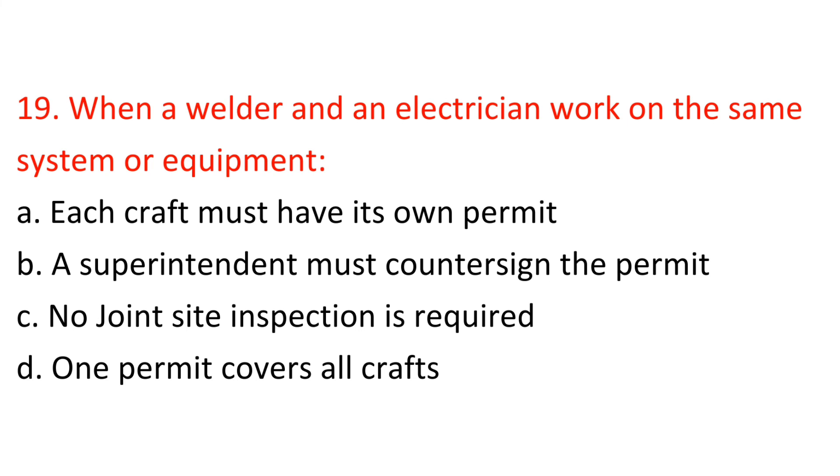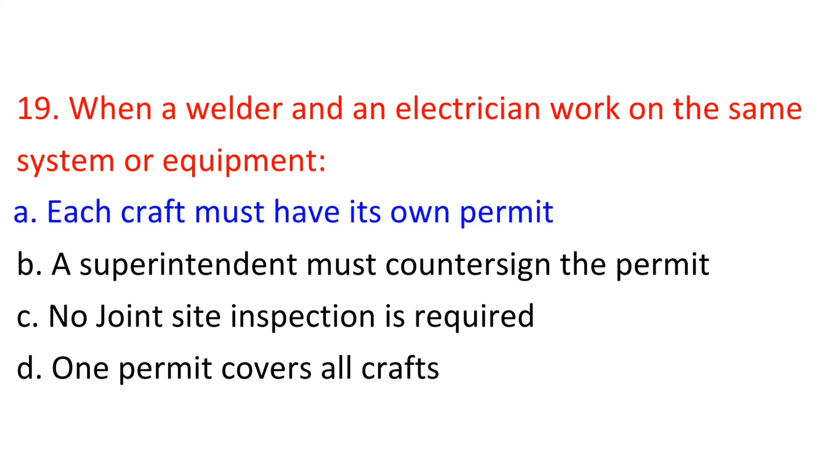Question 19: When a welder and an electrician work on the same system or equipment: A) Each craft must have its own permit, B) The superintendent must countersign the permit, C) No joint site inspection is required, D) One permit covers all crafts. Answer: A — Each craft must have its own permit.